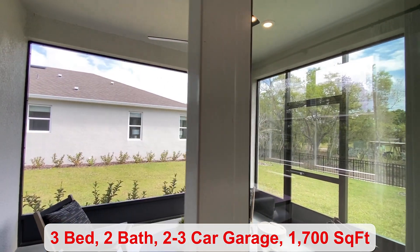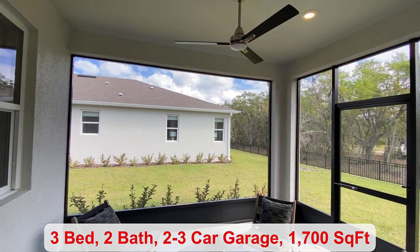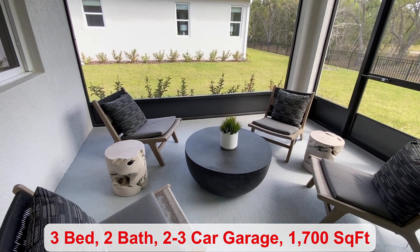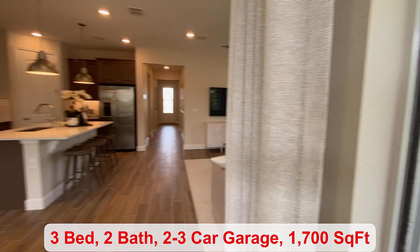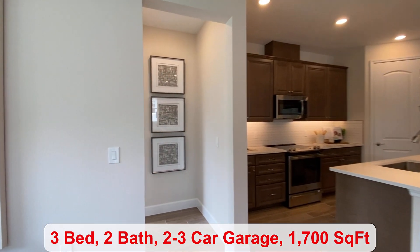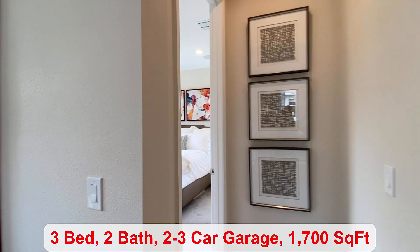You have a covered patio — they've screened it in to keep bugs out, which is nice. Some of your amenities include a pool, a playground, walking trails, and a pickleball court.